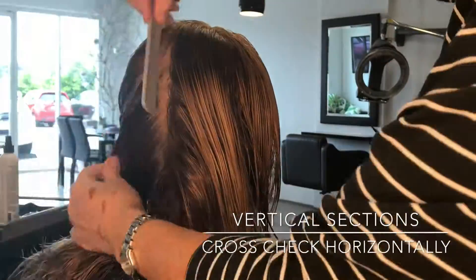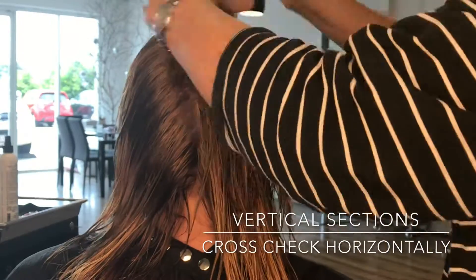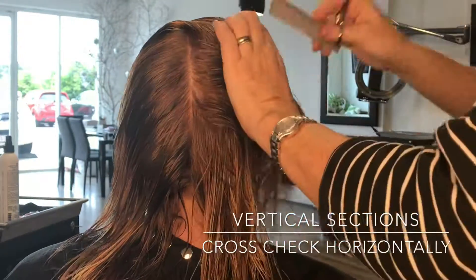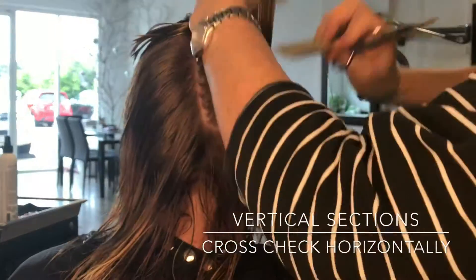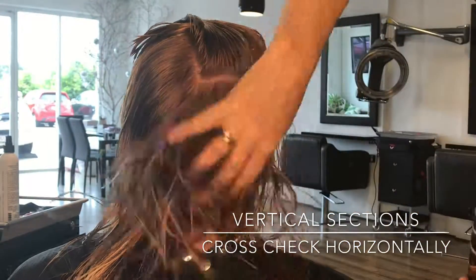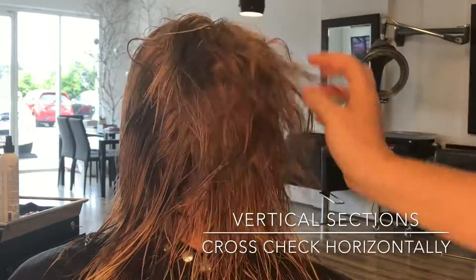Now I want to cross-check this section — I want to make sure I haven't missed anything. I'm now going horizontally, picking that up and checking the section. As you can see I'm taking that whole section up and cross-checking as I go. I've cut vertically and am checking horizontally — this is a really good method of cutting and I'll do the same mirrored on the other side.